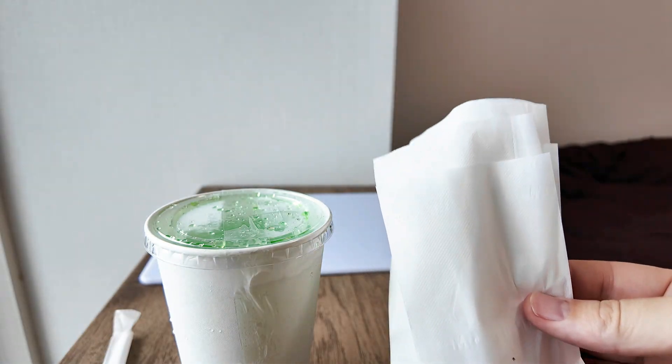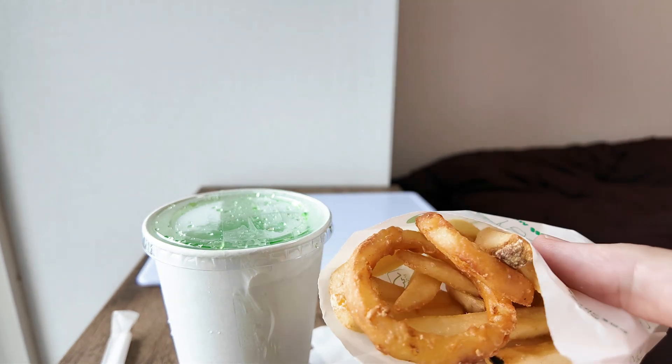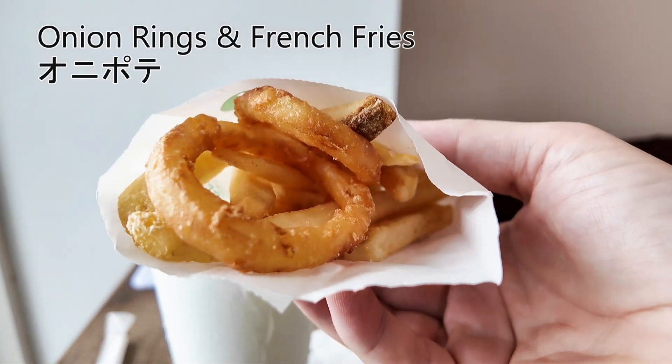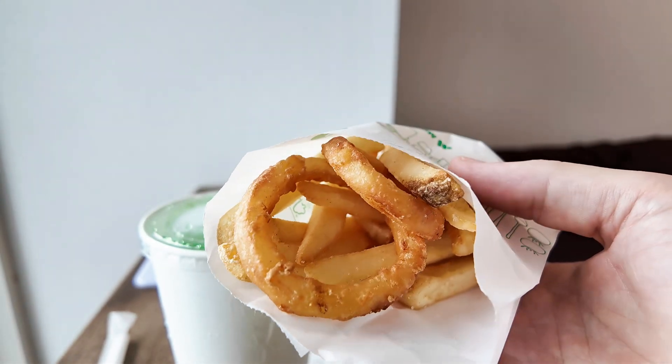We get two or three paper napkins, and the side dish of onion rings and french fries. You get two onion rings, which is very few, but it's delicious.